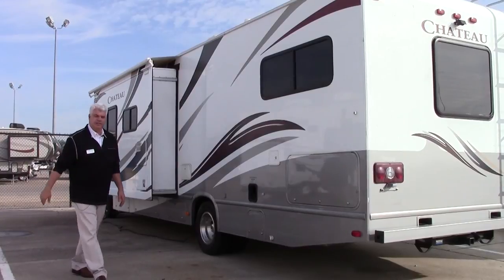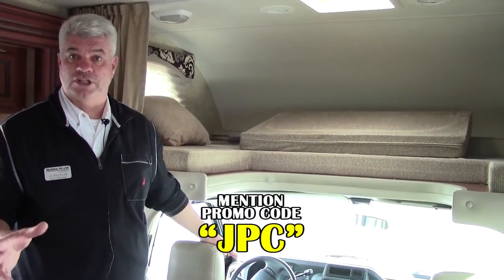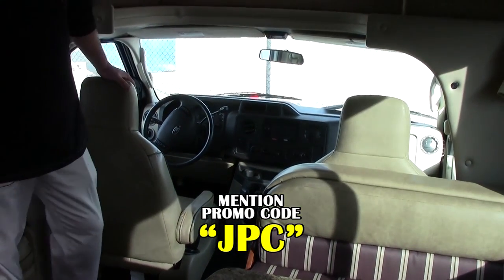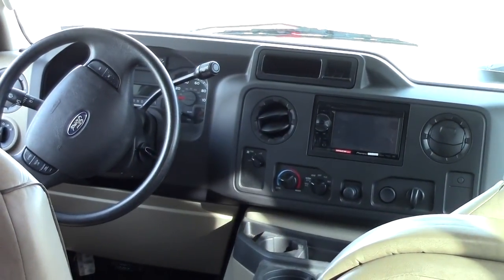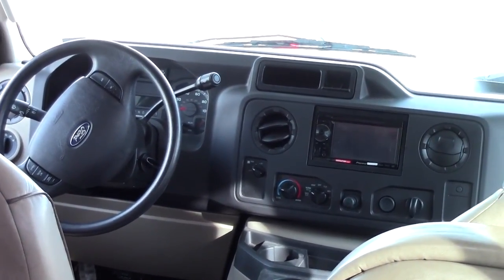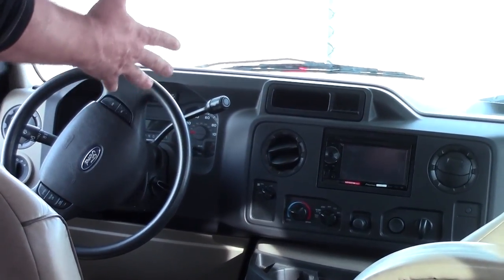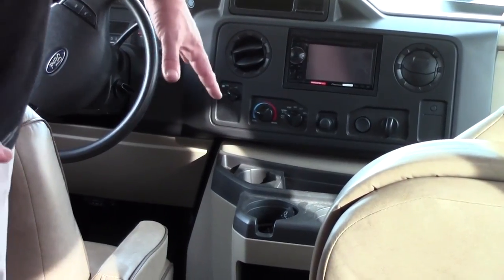Let's go in and see the floor plan together. Here we are inside the 2013 Four Winds by Thor Motor Coach Chateau — remember, this is a 31A. At the front, you'll notice it has ultra-leather passenger and driver's chairs as well as the sofa. It comes equipped with a color backup camera, a regular Ford steering wheel with the same features you'd have on a Ford pickup truck — you can control the headlights, cruise, and more from the steering wheel. There's also a nicely equipped place for your drinks and cell phones that's very easy to clean.